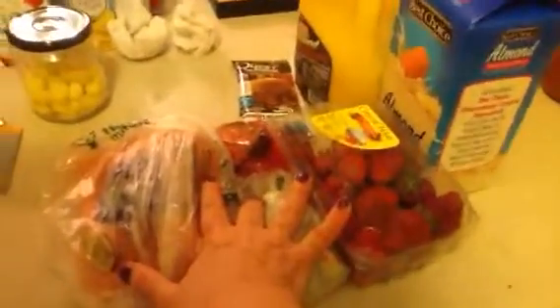For breakfast, I have a lot of meetings this morning so a smoothie works best. We have carrots, celery, half an avocado, strawberries. This is my favorite protein powder — chocolate milkshake from Quest. Some juice and some almond milk. Mix that all up.